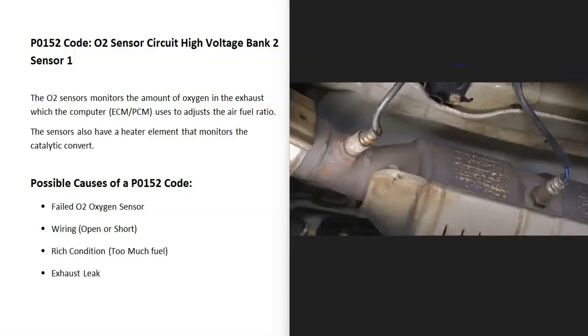What does this mean? These sensors are located on the exhaust and they do two things. First, they monitor how much oxygen was burnt off during combustion, and then the computer uses this information to adjust the air-fuel ratio mixture going into the cylinders. The second thing they do is monitor the catalytic converter. For some reason, the computer has seen a problem with this, so it's going to need troubleshooting.